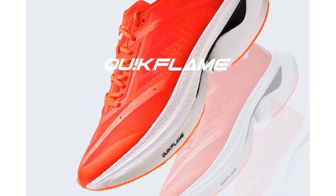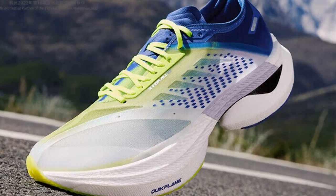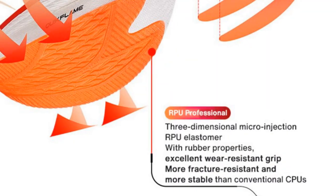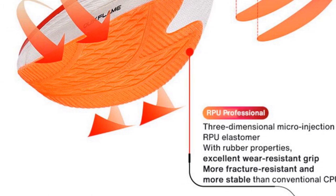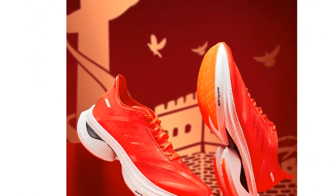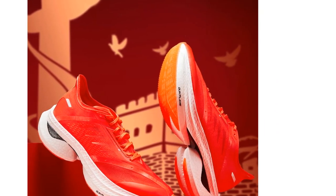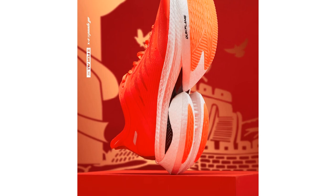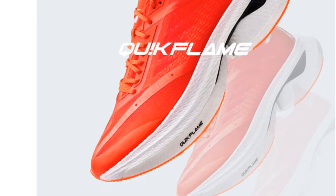The shoes are suitable for hard court surfaces, making them ideal for various running environments. The 361 Degrees running shoes feature a stability function, which helps prevent excessive foot movement and reduces the risk of injuries. Whether you're training for a marathon or simply enjoy long-distance running, these shoes offer the necessary support and stability for your feet. The overall performance and quality of the 361 Degrees 672,312,203 Running Shoes make them a great choice for professional runners, with breathable mesh upper, stability function, and comfortable cushioning ensuring a smooth and enjoyable running experience.